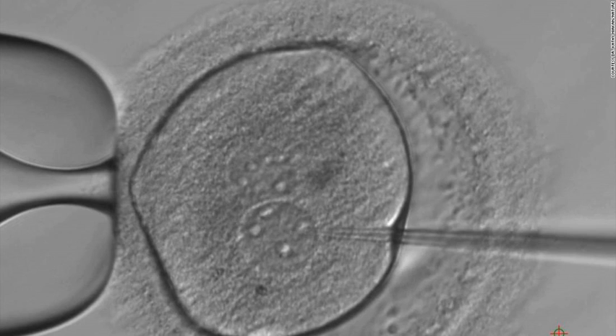For the new study, the Crick Institute team blocked the OCT4 gene in 41 embryos donated by couples who had undergone IVF. Opening the door for further research, the team hopes other scientists will use these methods to discover the role of other genes and ultimately help improve IVF and avoid miscarriage. Among women who know they are pregnant, it's estimated that one in six will have a miscarriage, according to the UK's National Health Service.